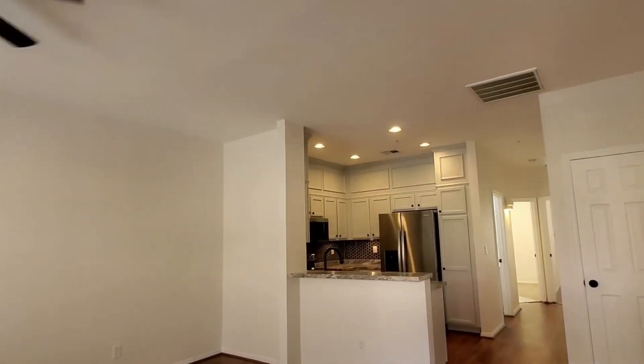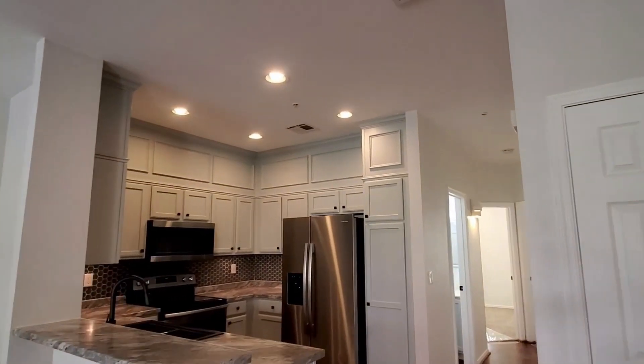I hope you enjoyed this tour of this lovely home. Thank you for watching.